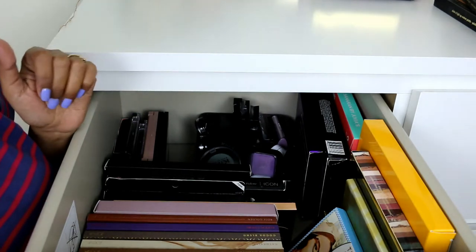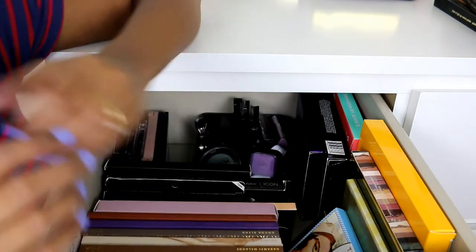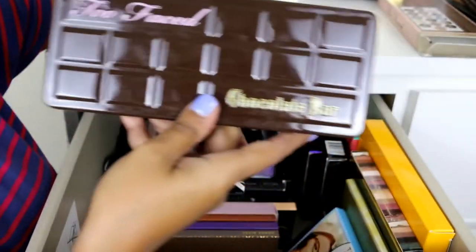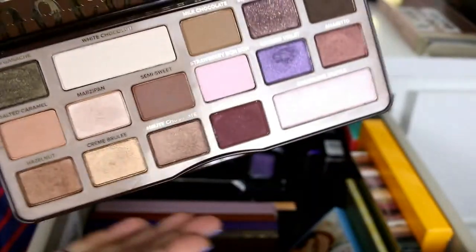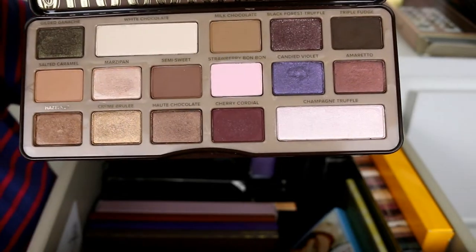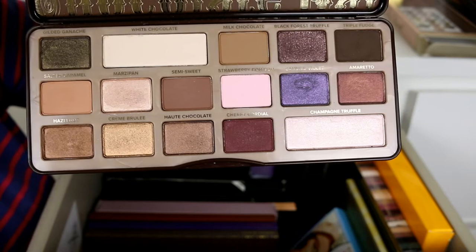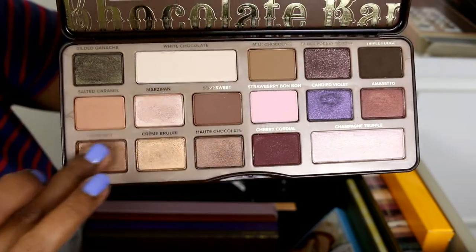I also have the Too Faced Chocolate Bar palette, which is a newer buy. If you ask me, I do prefer and use the Semi-Sweet one more. Both are very good quality and hyped up for a reason. The shimmers in the Semi-Sweet are more muted so you can wear them day-to-day, whereas these are very intense shimmers. Most of the shadows are really really good quality.